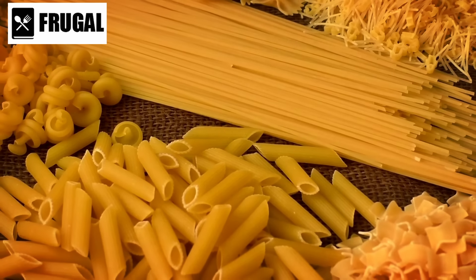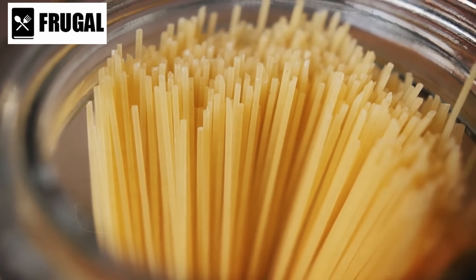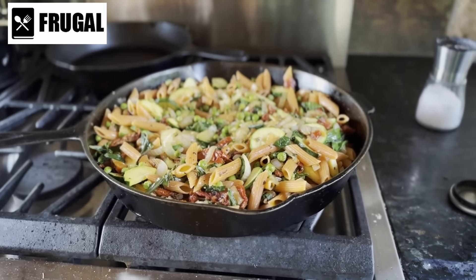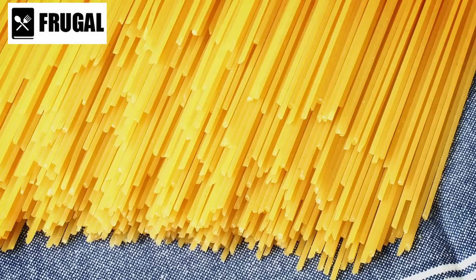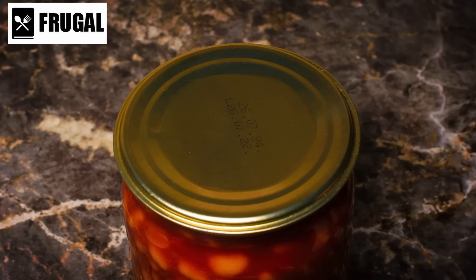Different pasta shapes contribute to its versatility. While long, thin varieties like spaghetti pair well with light, oil-based sauces, shorter shapes such as penne or fusilli are perfect for heartier sauces that cling to the ridges and crevices. This adaptability allows you to experiment with textures and flavors, creating diverse and satisfying meals. Consider exploring alternative grain or legume-based pasta for added nutritional benefits — options like whole wheat, quinoa, or lentil pasta offer higher protein content and additional vitamins and minerals.